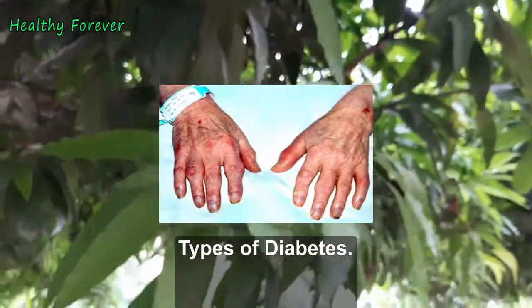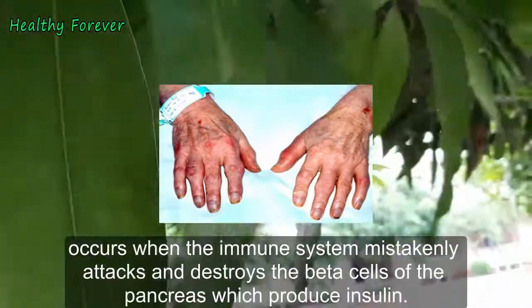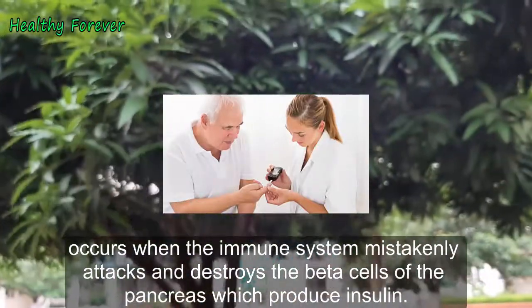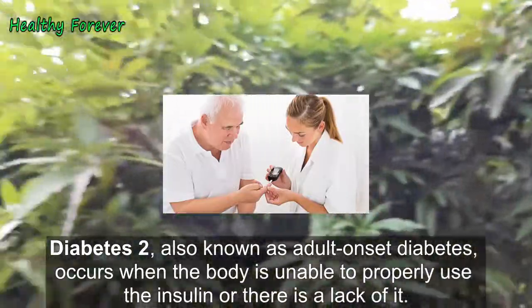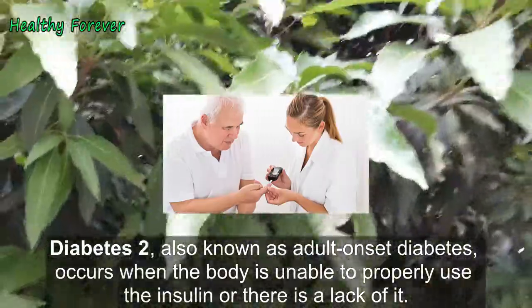There are different types of diabetes. Type 1, also referred to as juvenile diabetes, occurs when the immune system mistakenly attacks and destroys the beta cells of the pancreas which produce insulin. Type 2, also known as adult onset diabetes, occurs when the body is unable to properly use insulin or there is a lack of it.